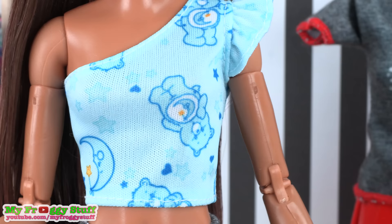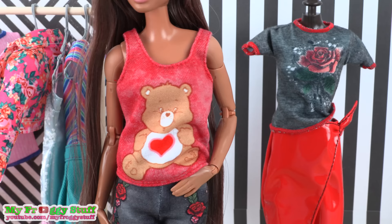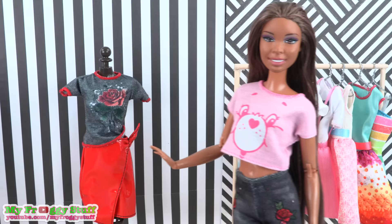Sophie is wearing an off-the-shoulder blue Care Bear shirt — it's a crop top with a ruffle on one side. Next is a faded red tank top with Tender Heart Bear on the front. It looks like something you'd wear in real life. This shirt fits pretty loose and has a very casual feel.